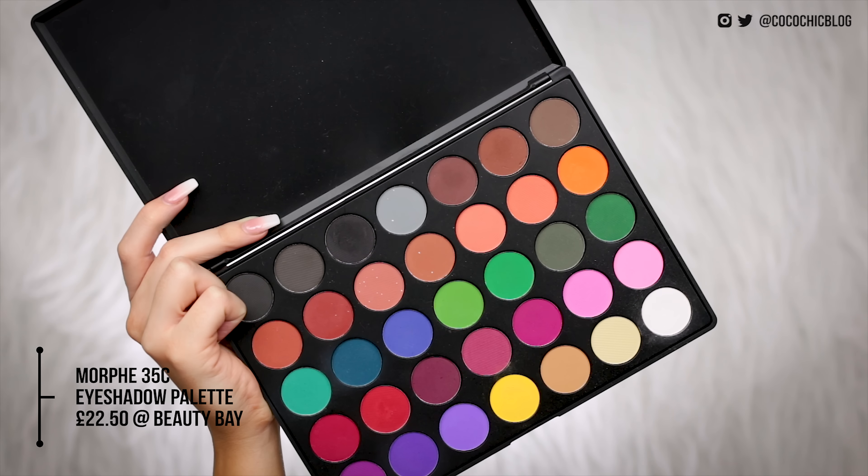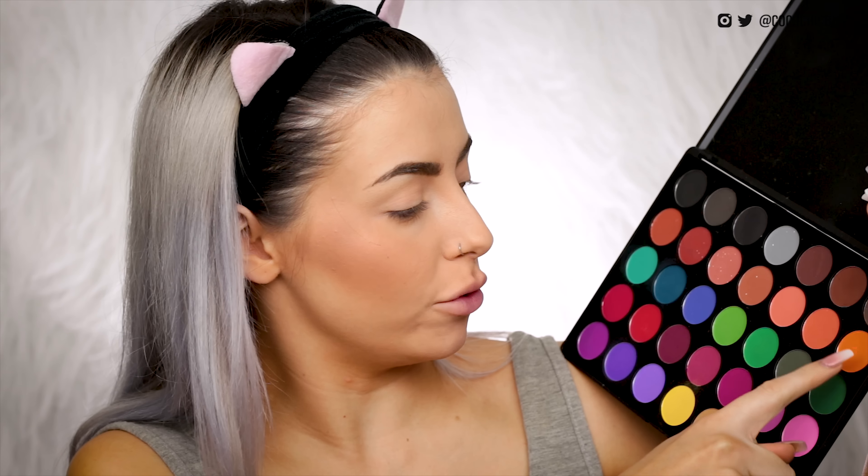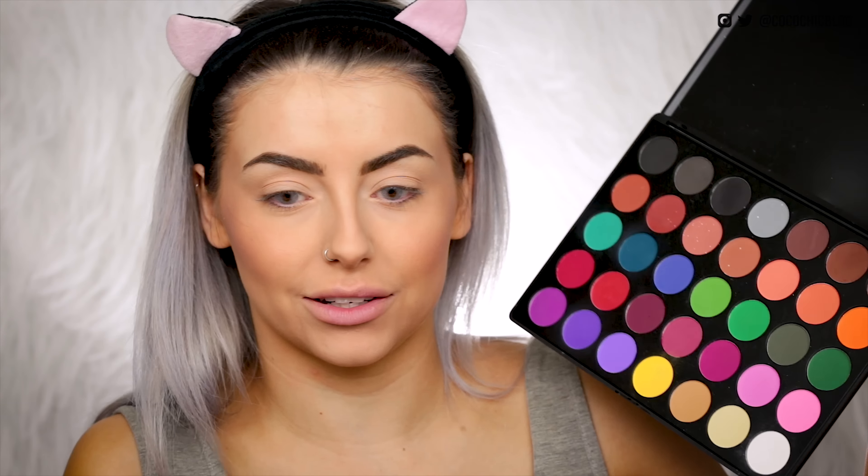So next we'll move on to the eyeshadow palette — this is the 35C from Morphe, a lot of colours there. I'm going to ask Siri to pick a number between 1 and 35, do that 5 times, and that's going to be the look. Let's start off with our crease. Hey Siri, pick a number between 1 and 35. Random number between 1 and 35 is 23. I was hoping she'd choose like the top 10 or something. We're on 7, 14, 21, 22, 23 — great. So we're going straight in with a red. Cool. And I'll pop that in the crease.